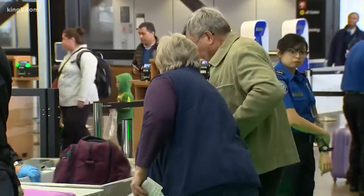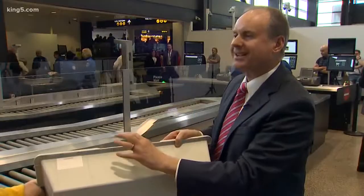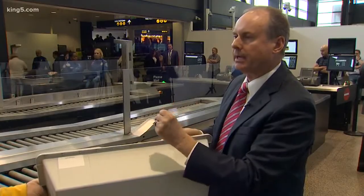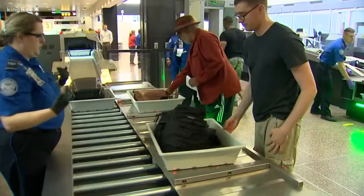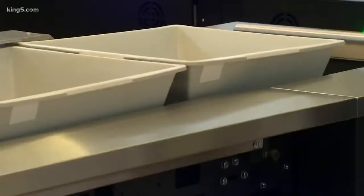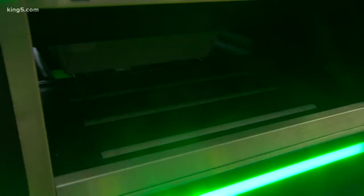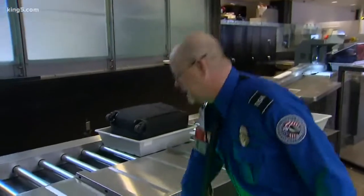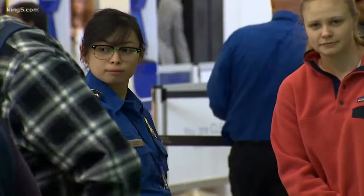Jeff Holgrim is TSA's Federal Security Director for Washington State. We have better technology to make sure that we are linking the belongings to the passenger and the bin it's in. TSA claims it's also more secure. No longer do screeners have to stack bins up and manually move them back to the head of the line — the automation now does that out of sight, allowing more screeners to focus on the security part.